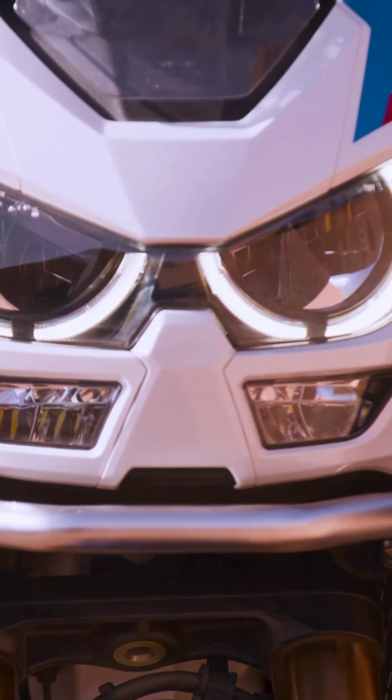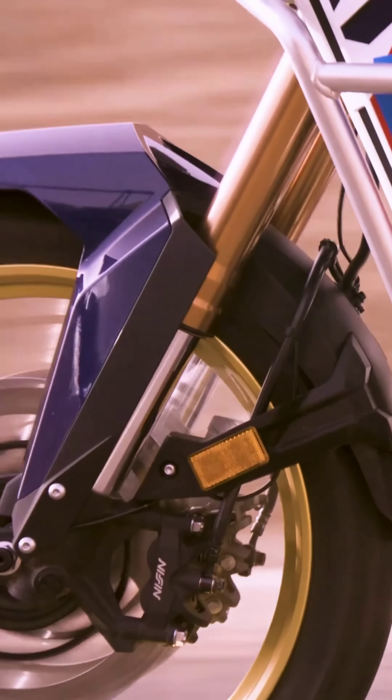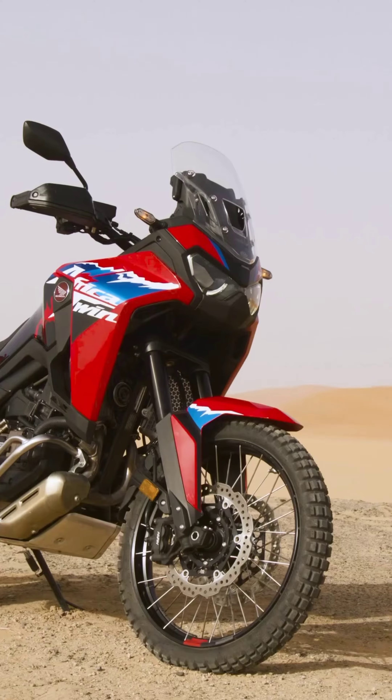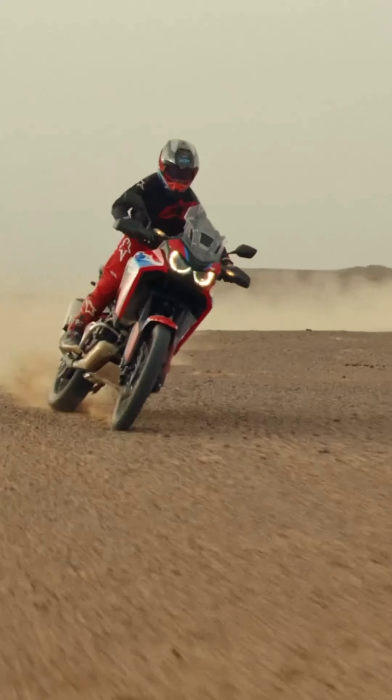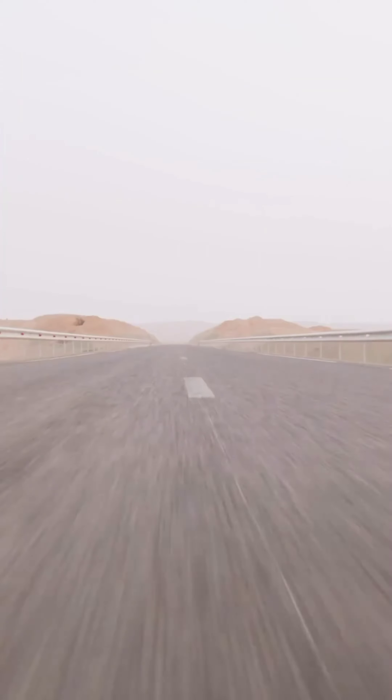This vehicle is a sports adventure vehicle. It is available in India, priced at about 16 lakhs to 19 lakhs.